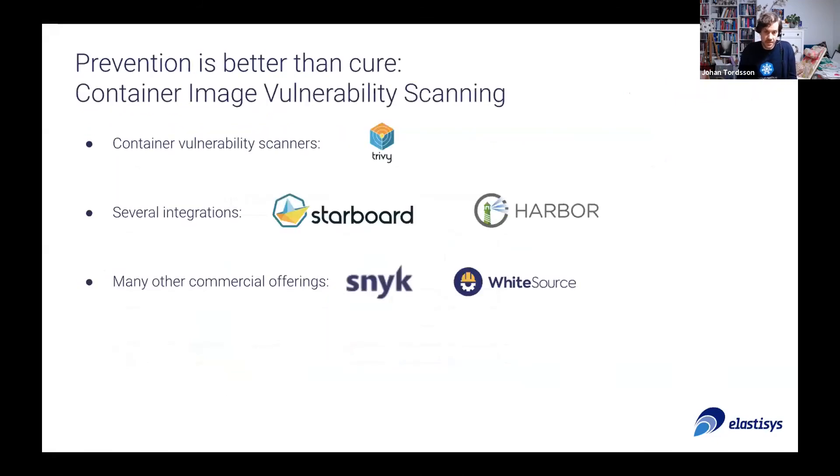And of course, vulnerability scanning. We're all in the open source space here and we see a rich set of scanners and some nice integrations like Harbor and Starboard. But when it gets to the lower-level scanning of actual code and libraries, there's still a lack of good open source tools. On the other hand, this is a very rich space for commercial providers, a few of which are listed here.